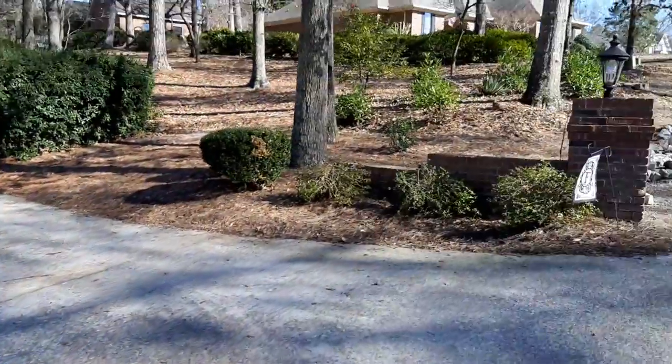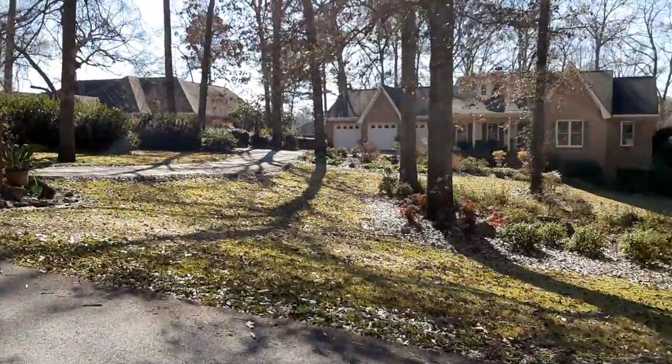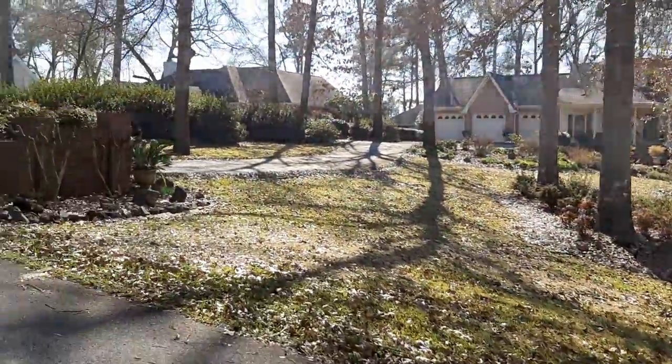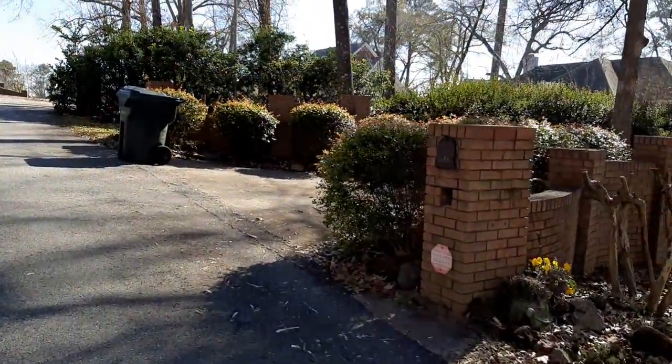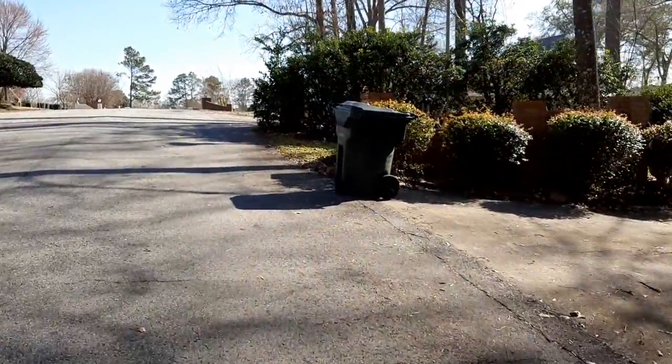That's why you need to replace your mailbox. But I don't think things will rust, not down here in Georgia.